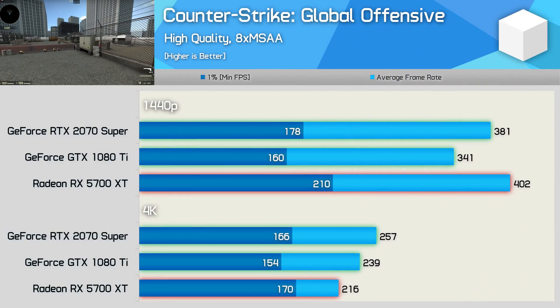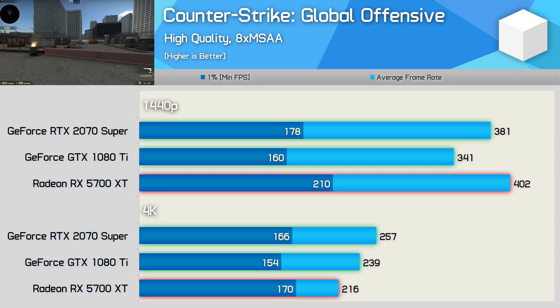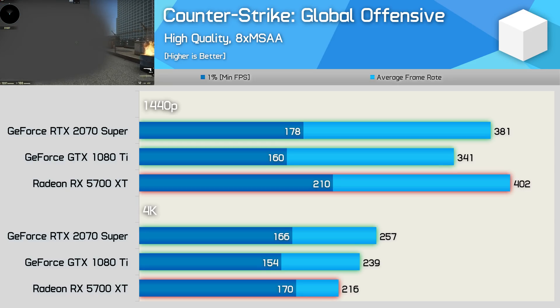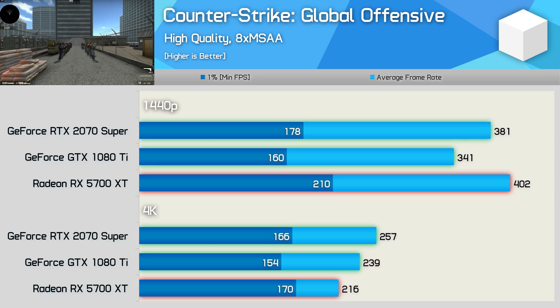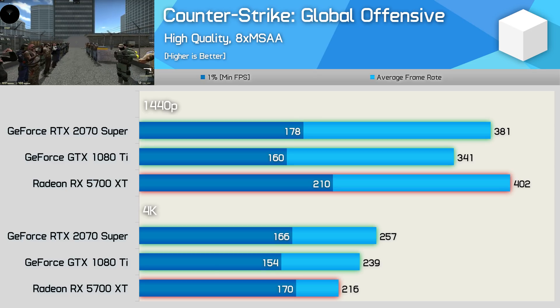Interestingly, both the 5700 XT and 2070 Super comfortably beat the 1080 Ti in Counter-Strike: Global Offensive. But given the very high frame rates, it's hard to say how much that even matters. If you do play at 4K, you can still expect over 200 FPS with any one of these GPUs.